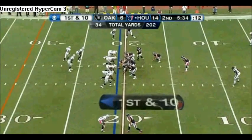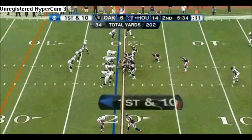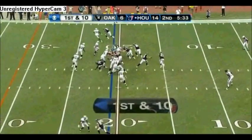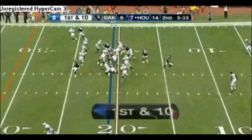The Texans send Owen Daniels in motion right here to the strong side. Now look at the Raiders — they don't really shift, and watch their backside defenders collapse down, trying to take away the backside cut. We'll freeze it right here.